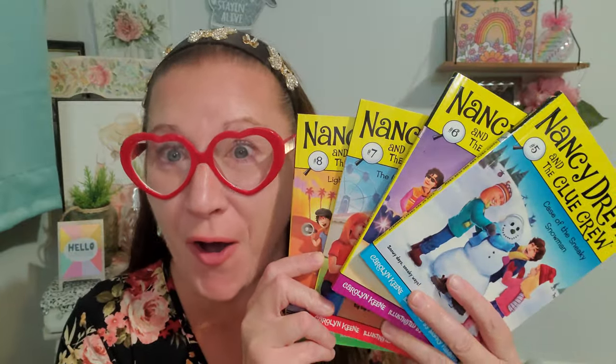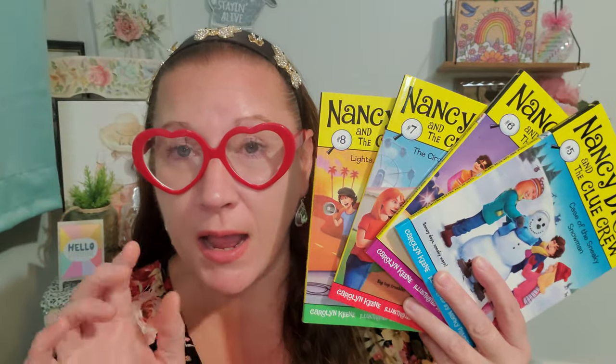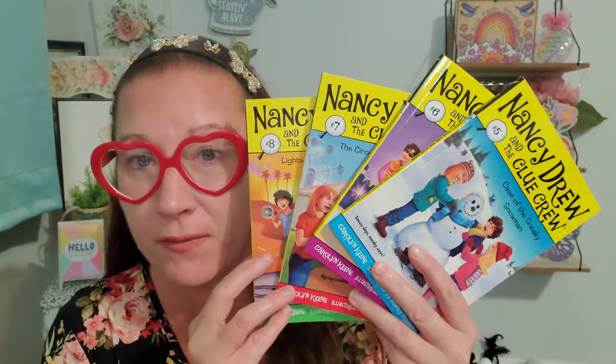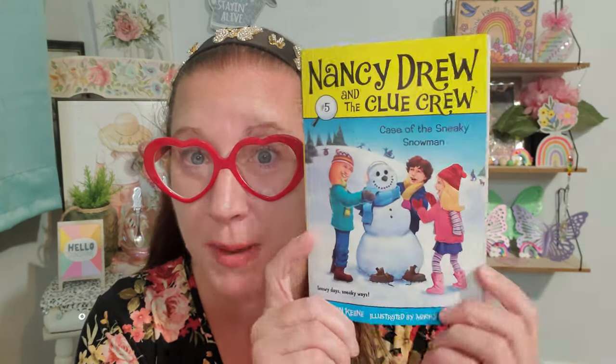They came out with all new Nancy Drew books. They've been carrying the Nancy Drew line — books one through four — for about a year and a half, and I already have those. But today I noticed a different cover and it certainly is. This is a brand new one — number five, Nancy Drew and the Clue Crew: Case of the Sneaky Snowman. Nancy Drew is absolutely fantastic, a great little reading-style book with pictures inside. So I picked up number five.